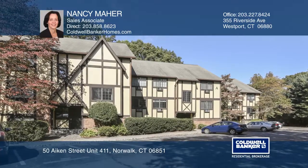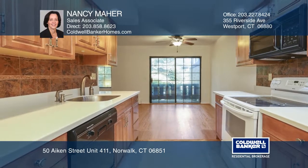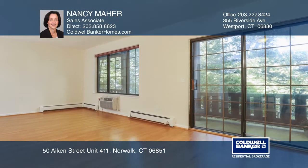Enjoy first-floor living in this well-maintained one-bedroom unit. The spacious open flow of the living room and dining room includes sliders opening to a private patio, perfect for entertaining.